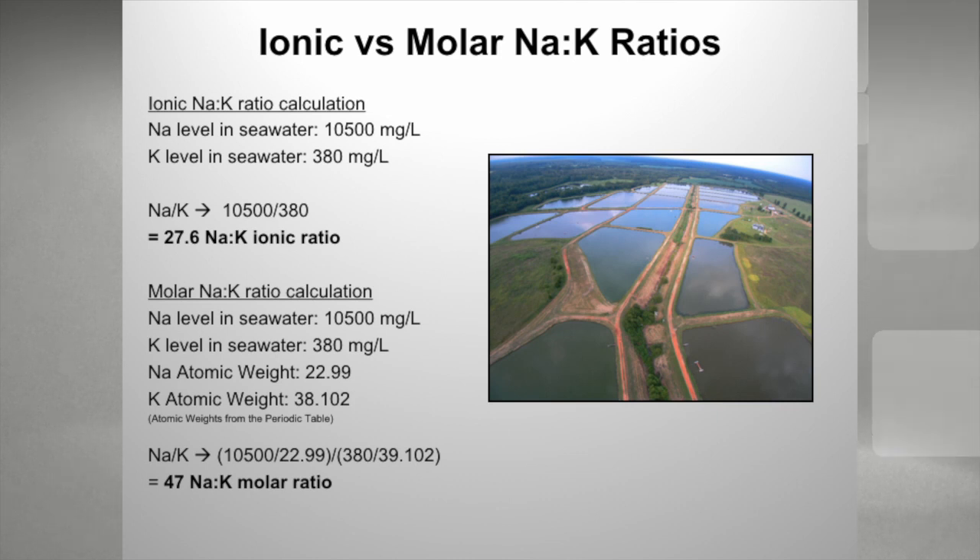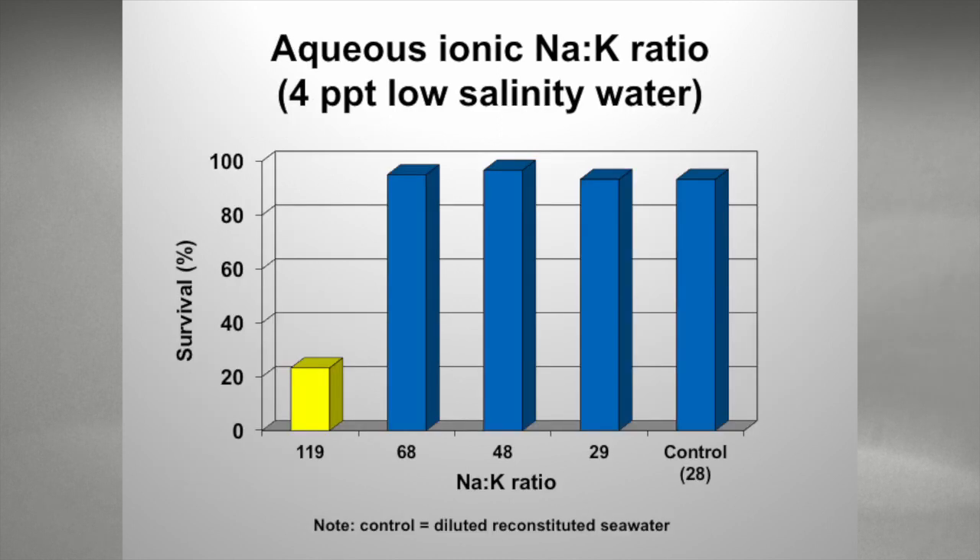I have one producer who makes me convert everything to molar ratios, and two others who want ionic ratios — it just depends on what folks are comfortable using. Some work we did at Auburn about 10 years ago took different sodium-to-potassium ratios at four parts per thousand low salinity water. We found that ratios close to 120, survival was impeded. Once you got around 68 or 70, you were okay. We typically recommend that farmers try to adjust potassium levels to what it is in seawater for the production cycle.